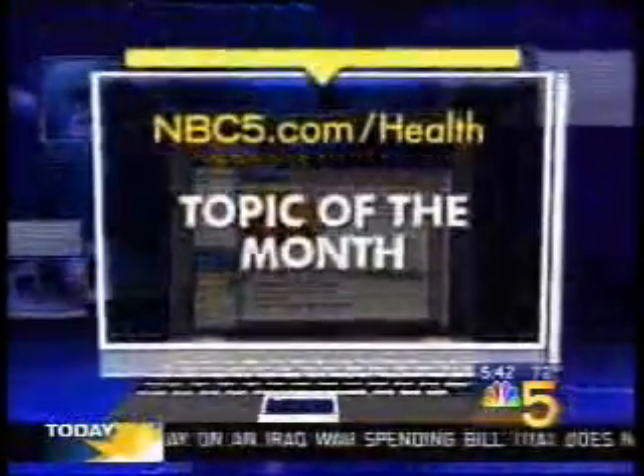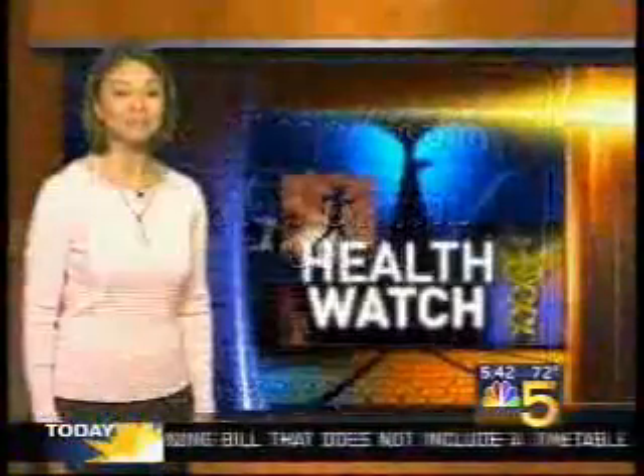For more information, you can log on to NBC5.com, go to your health page, and click on our topic of the month. I'm Nesita Kwan, back to you.